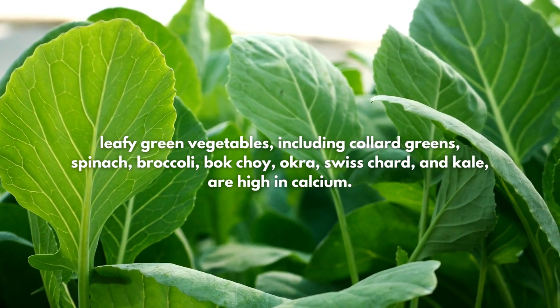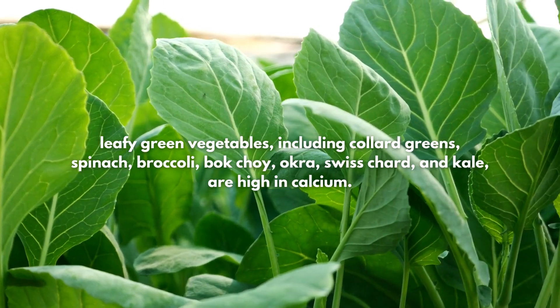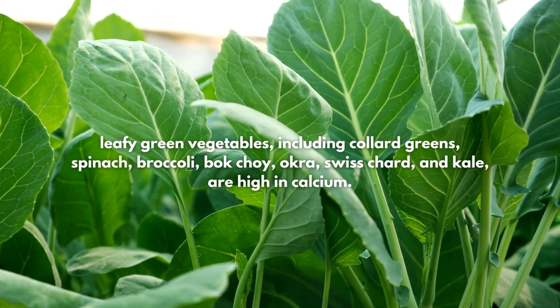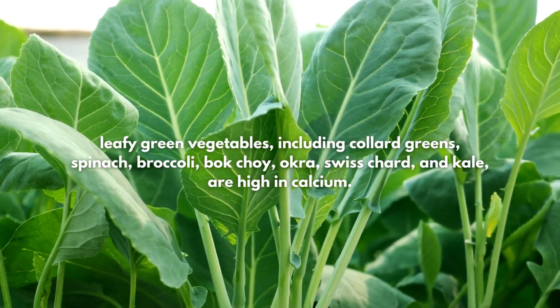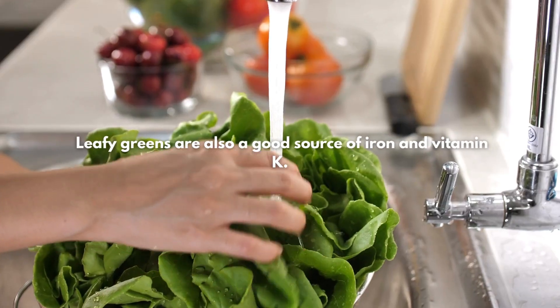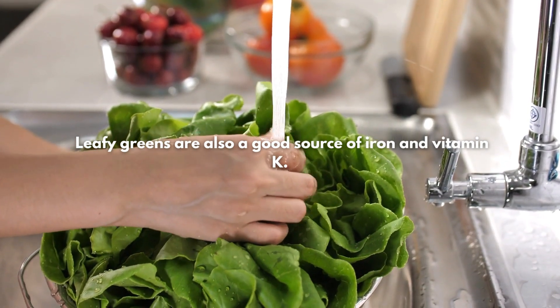4. Leafy Greens. Leafy green vegetables, including collard greens, spinach, broccoli, bok choy, okra, Swiss chard, and kale, are high in calcium. Leafy greens are also a good source of iron and vitamin K.